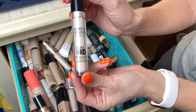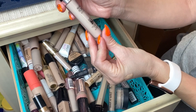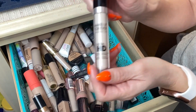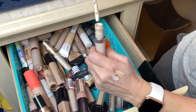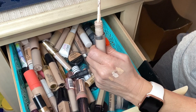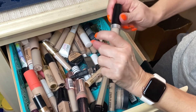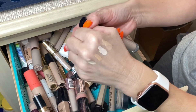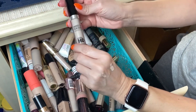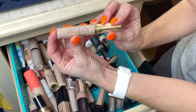Next is the Make Up For Ever Ultra HD Non-Setting Concealer — the one you don't need to set with powder. It's a really watery formula; a lot of product comes out. I do have a light shade and I wish I'd gone a shade up — I have shade 11. I still use it so I am going to keep it.